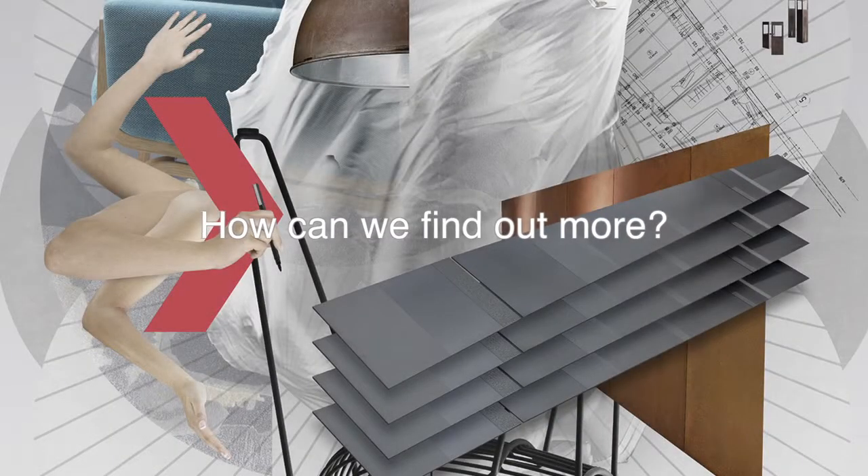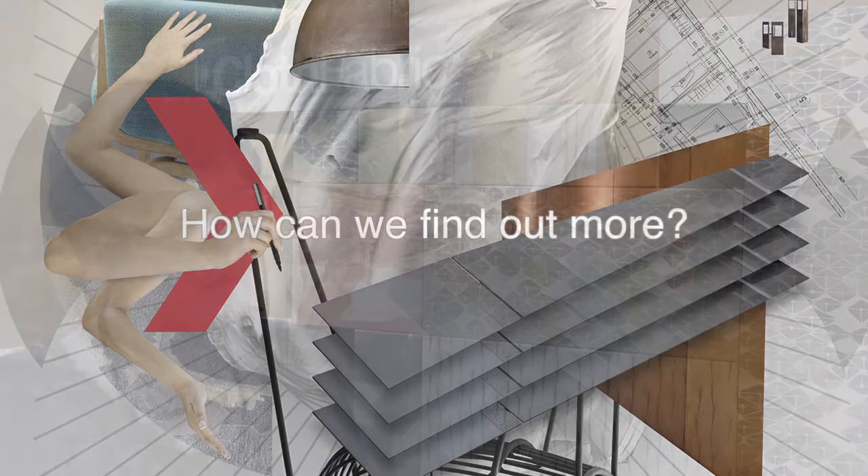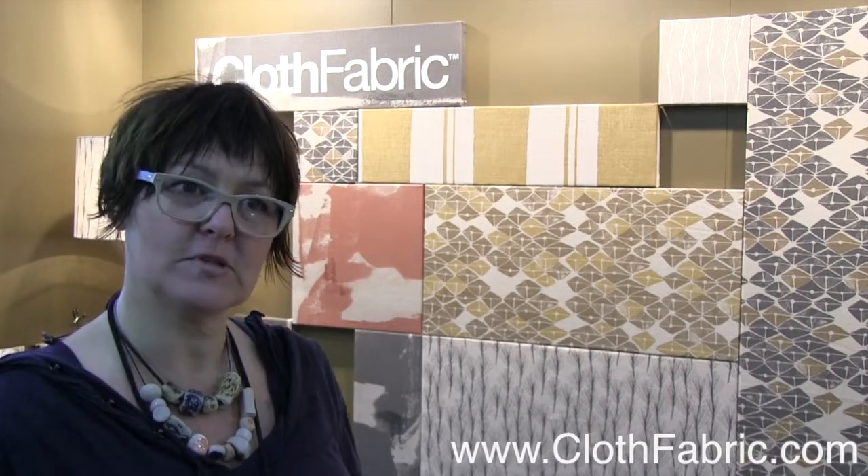We distribute ourselves nationally now — we were distributed by another company but decided to take it on board to deal with customers directly. You can go to the website clothfabric.com, or email Martine at clothfabric.com — she's my trade representative.